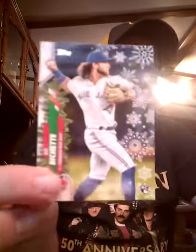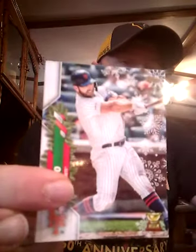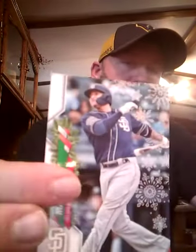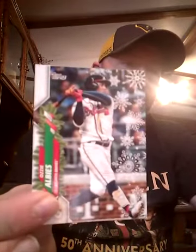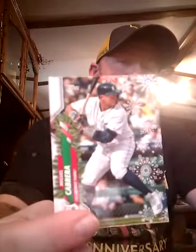Next pack up I got Carter Kieboom — nice rookie here, I think the first time we've seen this. He is definitely going to be a big star as well. We've got Kyle Garlick, Pete Alonso Gold Glove card, Manny Machado, Max Kepler, Eugenio Suarez, Whit Merrifield, Ozzie Albies, and a future Hall of Famer Miguel Cabrera. Got four packs left.